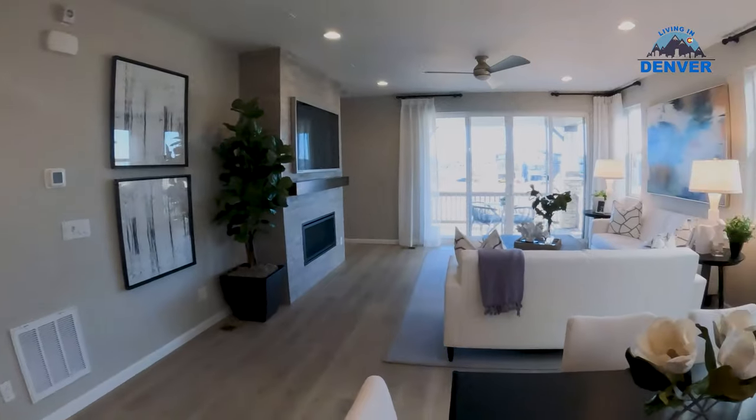Hey guys, this is a four bedroom — or a three bedroom with an optional fourth bedroom that's an office currently — that front room that we just saw. Really nice Richmond Homes model home here in Sterling Ranch.